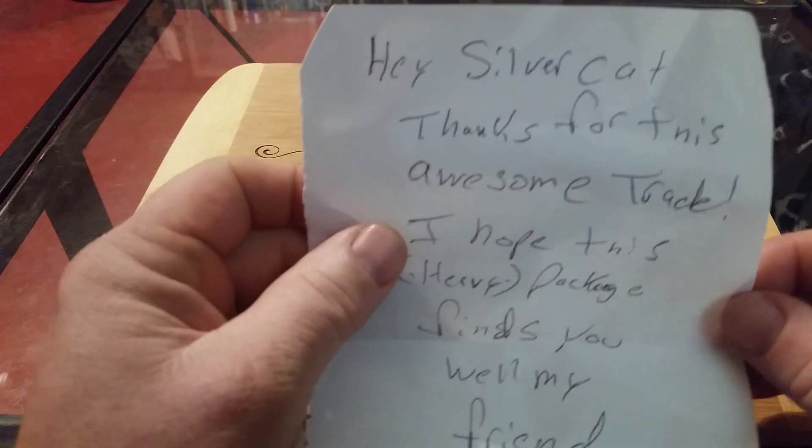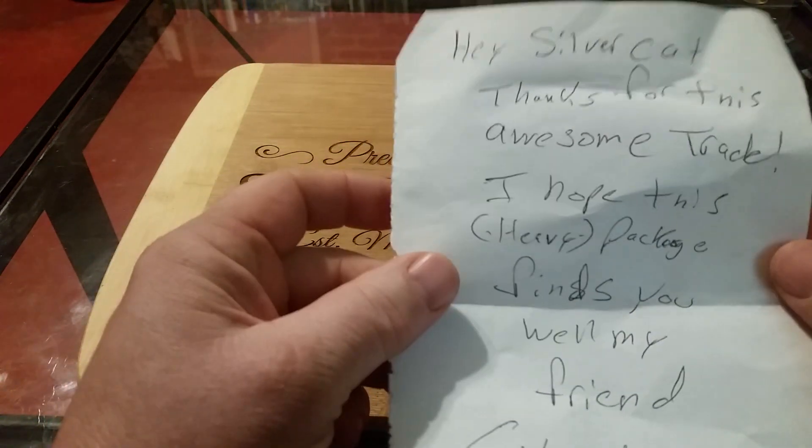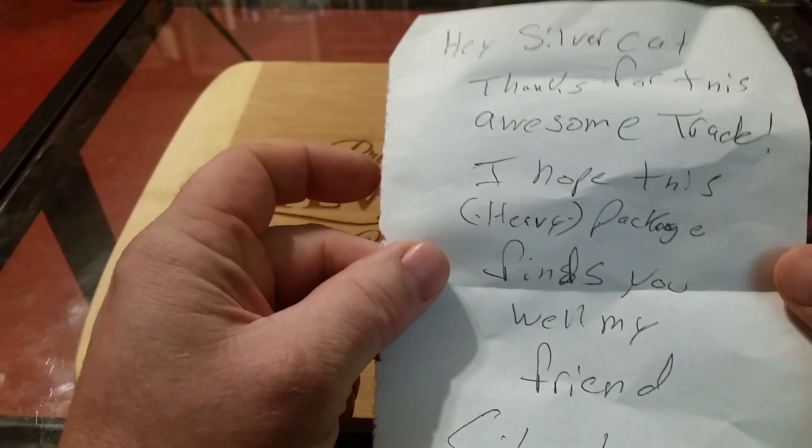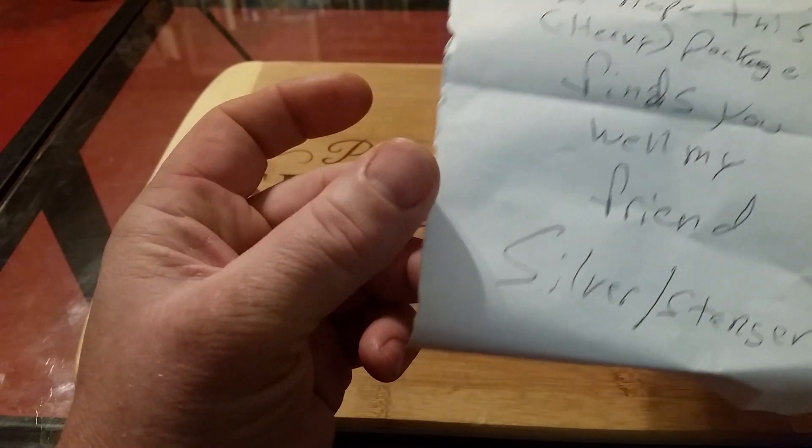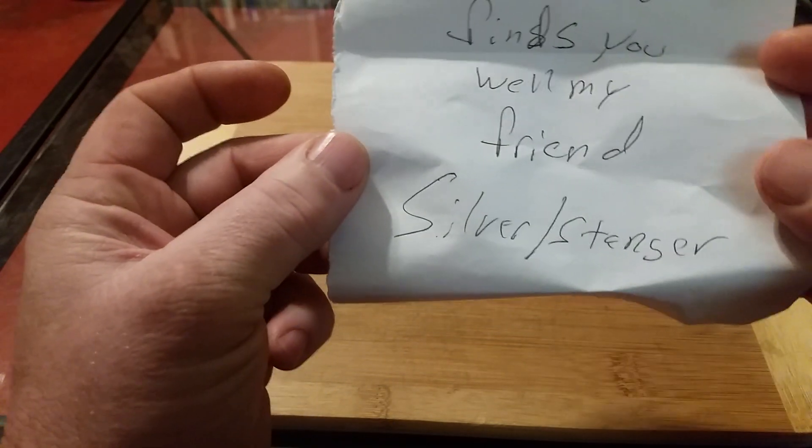The trade. And it reads: hey Silver Cat, thanks for this awesome trade. I hope this heavy package finds you well, my friend — Silver Stanger.